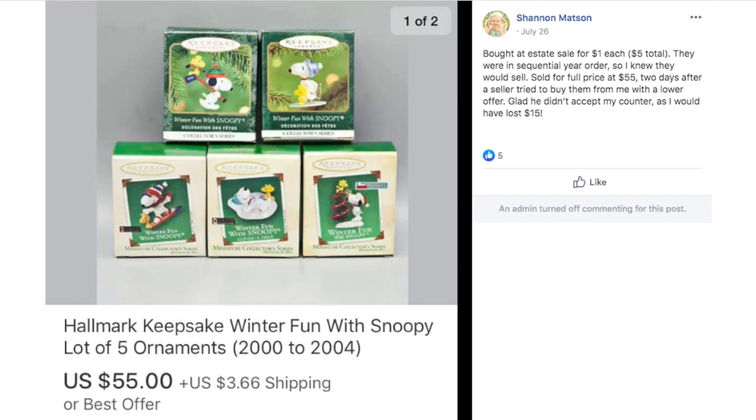Shannon bought items at an estate sale for a dollar each — they were in sequential order so she knew they would sell. They sold for the full price of $55 two days after a seller tried to buy them with a lower offer. Glad she didn't accept the counter as she would have lost $15. This is a Hallmark Keepsake set of ornaments with Snoopy from Charlie Brown Peanuts, posted on July 26th.